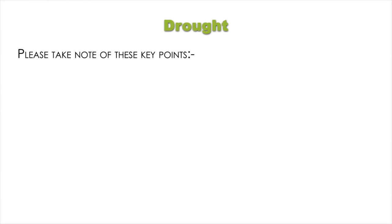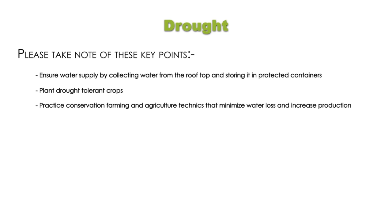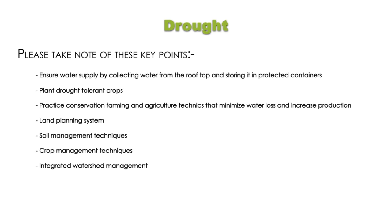Key points for droughts: ensure water supply by collecting water from the rooftop and storing it in protected containers; plant drought-tolerant crops; practice conservation farming and agriculture techniques that minimize water loss and increase production, including land planning, soil management techniques, crop management techniques, and integrated watershed management.